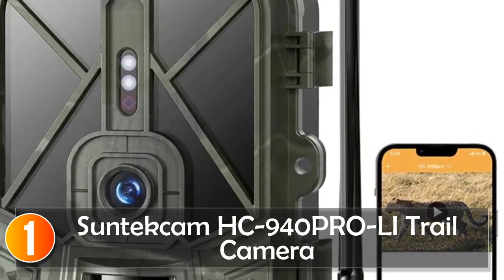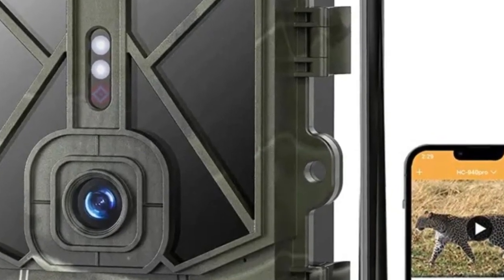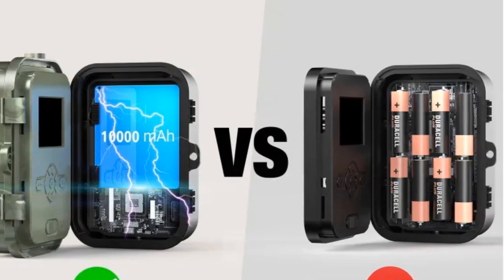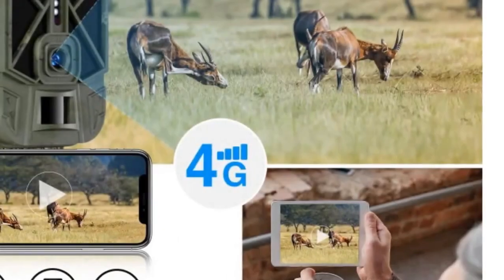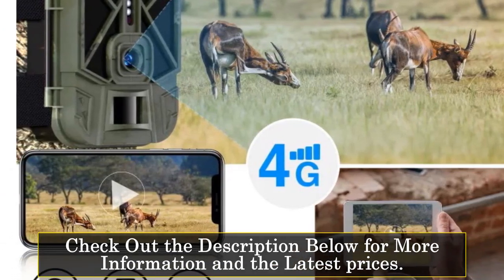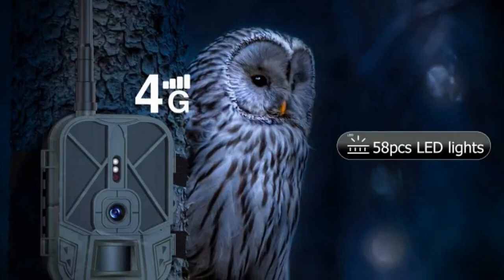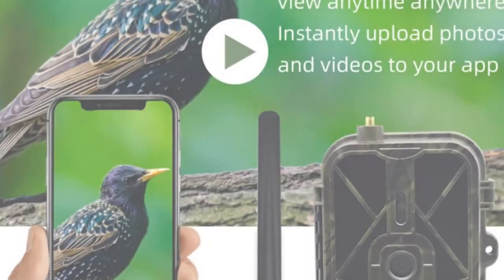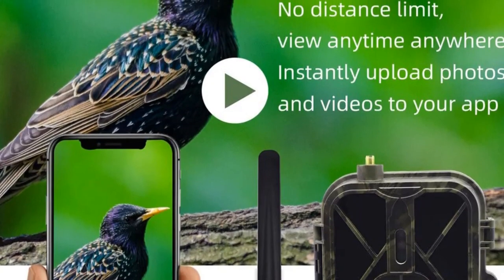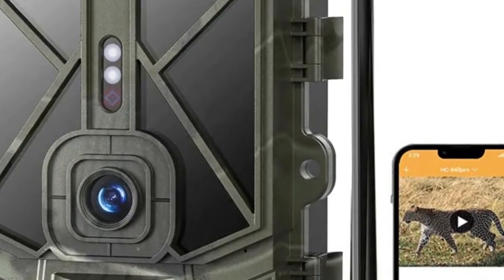At number one, the Suntec MHC 940 Pro Trail Camera redefines wildlife monitoring. Boasting native 4K video resolution and 30MP image capture, it delivers stunning visuals with clear sound recording, ensuring you miss no details during both day and night. The 4G LTE cellular technology allows instant transmission of photos and videos to your mobile app, irrespective of your location. The advanced night vision, powered by a fully automatic IR filter and 44 LED 940 low-glow infrared flash, extends up to 25 meters. The wide dynamic lens with a 110-degree angle ensures comprehensive coverage, and the quick 0.2-second trigger enables you to capture up to 9 photos or videos per trigger.